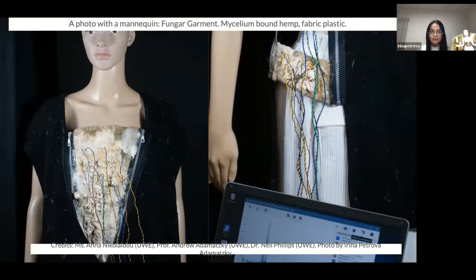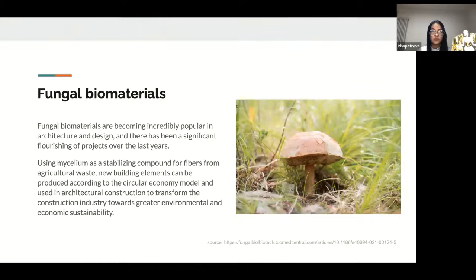Fungal biomaterials are becoming incredibly popular in architecture and design. There has been a significant flourishing of projects over the last year. Using mycelium as a stabilizing compound for fibers from agricultural waste, new building elements can be produced according to the circular economy model and used in architectural construction to transform the construction industry towards greater environmental and economic sustainability. Research on fungal biocomposites provides knowledge that allows the materials themselves to inspire and transform architectural design, discovering and changing the properties of materials. Lots of teams are working on new fields to integrate fungal biocomposites into the building industry and bring together science, art, and architecture.